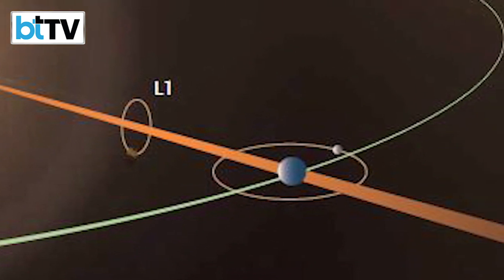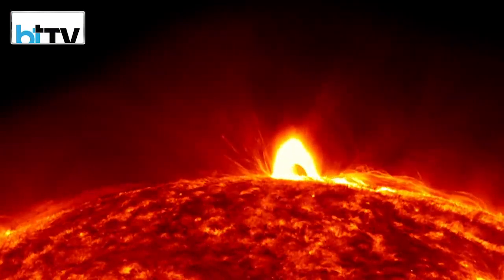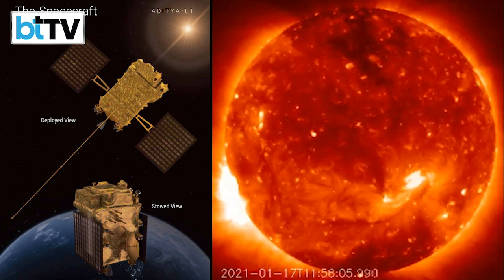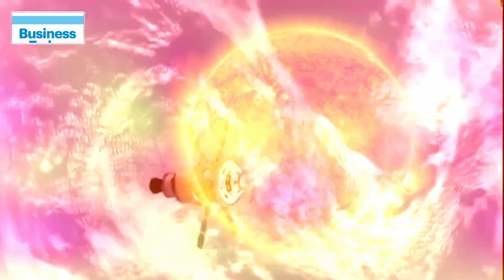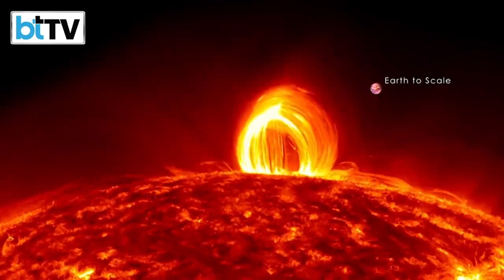Aditya means the Sun, and L1 is a point between Earth and Sun that offers an uninterrupted view of the closest star of our galaxy. Hence the nomenclature of the latest ISRO project. The Sun is the main source of energy of this solar system and holds the biggest secrets of this universe.